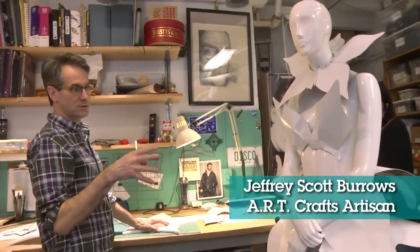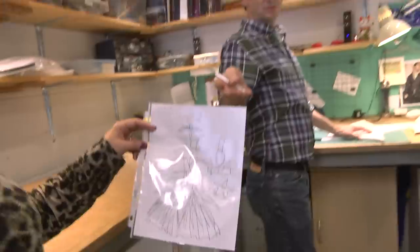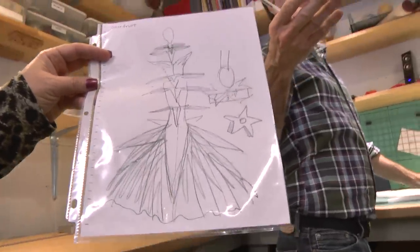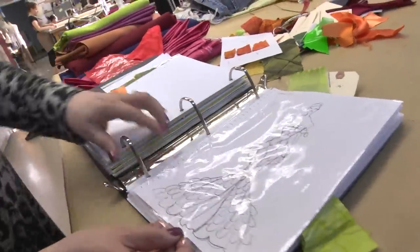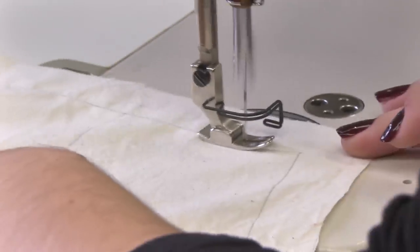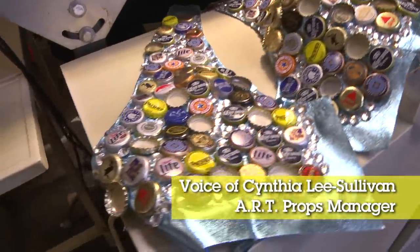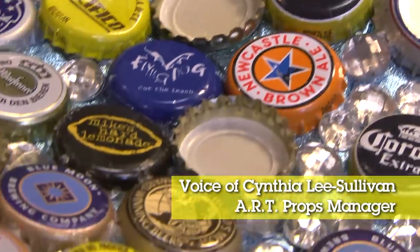At this point, what we're doing really is just a paper mock-up — taking the design to the first step of making it three-dimensional. Here's the snake fruit dress. Part of the theme of the show is that this girl Romi is a brilliant artist.